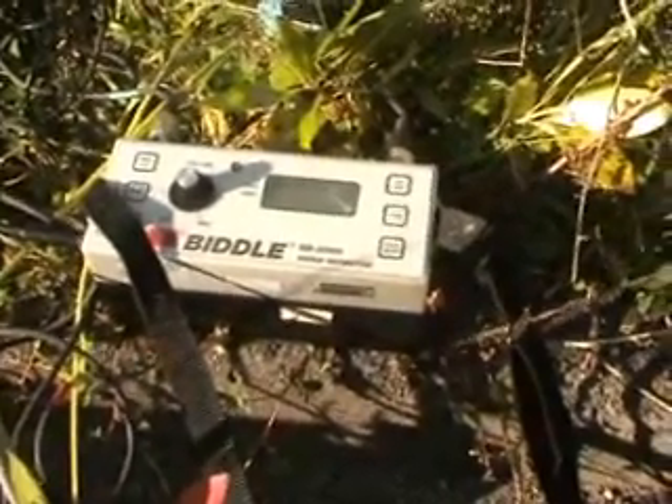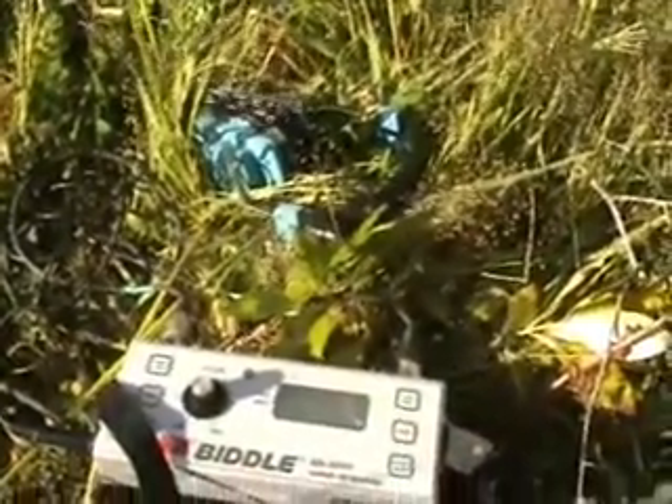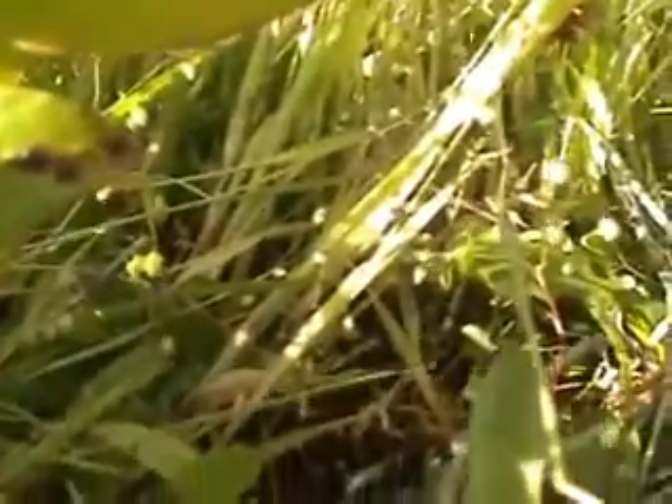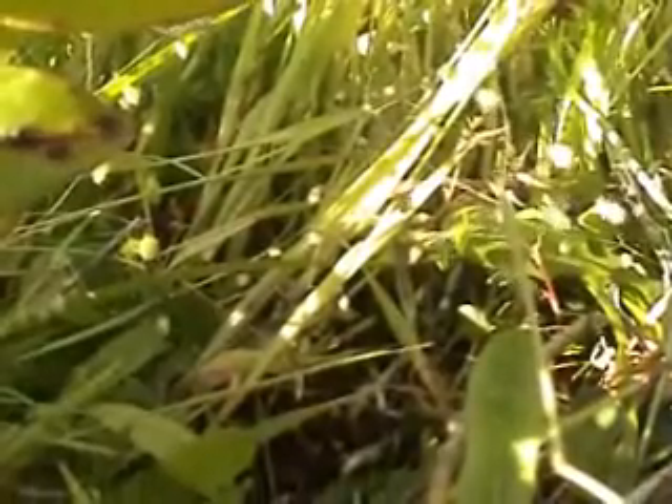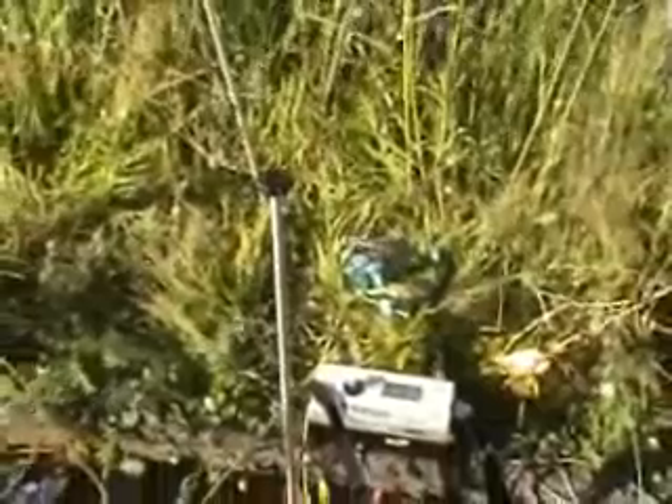This is the listening set we normally use with a set of headphones, but you can hear the noise underneath the ground. I'll let the camera roll — it picks it up pretty good.